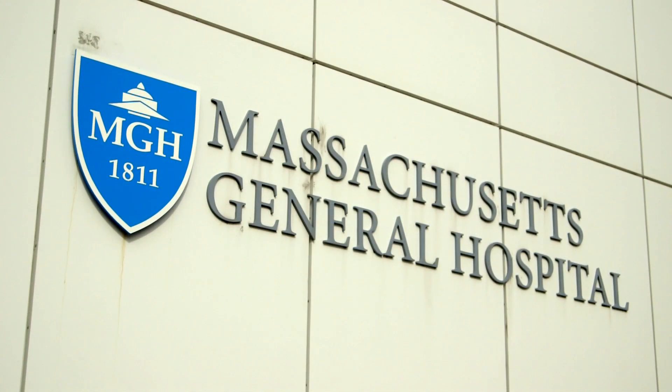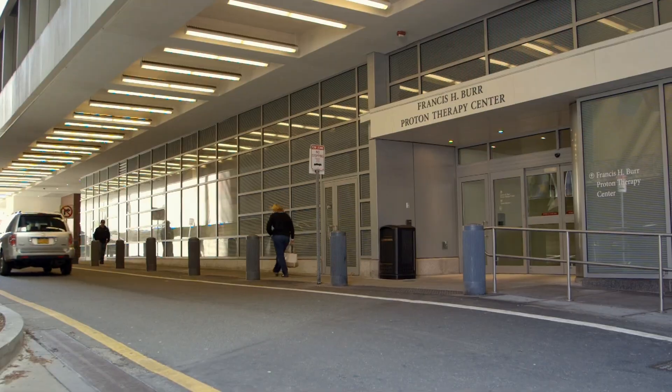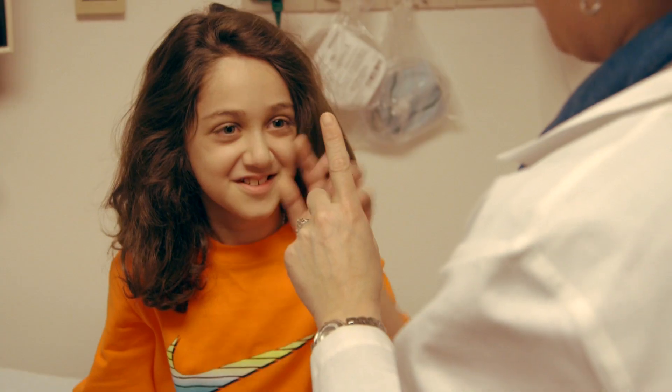It takes a talented team to take care of our patients throughout the Department of Radiation Oncology and specifically here in the Proton Center at MGH. There are many steps in the treatment process and each step along the way requires the expertise of multiple specialists.